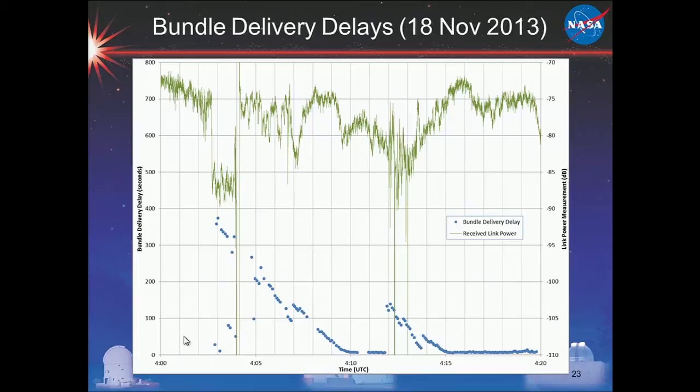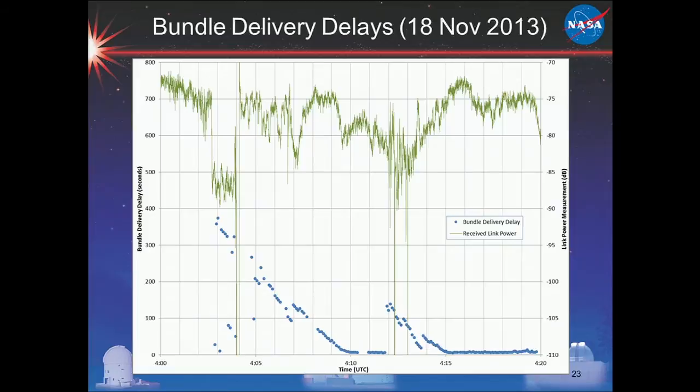Here's the same event showing delivery delay time with respect to when each bundle was first sent. You can see the bundles sent during the outage period made it through but took much longer to deliver. Then the buffers clear out, things converge back down, and then the link went out again with the same effect. With this, we could see that the bundle protocol and LTP were taking care of data completeness through the outages due to clouds and atmospheric effects.